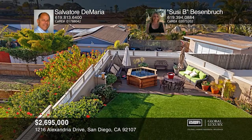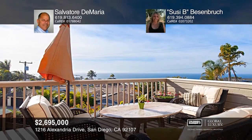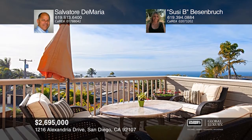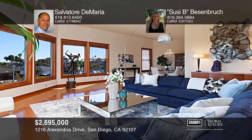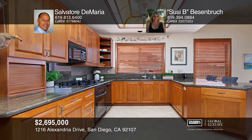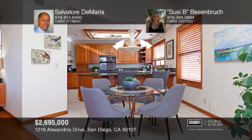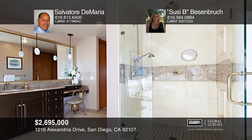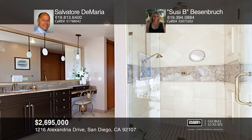Enjoy spectacular views from this nearly 4,750 square foot home with an oversized three-car garage, four bedrooms, three-and-one-half baths, and lots of large decks to entertain guests and take in the San Diego skyline and ocean views. The family room upstairs offers a lovely fireplace and custom built-ins. The gourmet kitchen has granite counters and two convection ovens. The oversized master retreat has access to a private deck with hot tub, dual closets, and a luxurious en-suite bath. Salvatore de Maria and Susie B. Basinbrook have all the details.